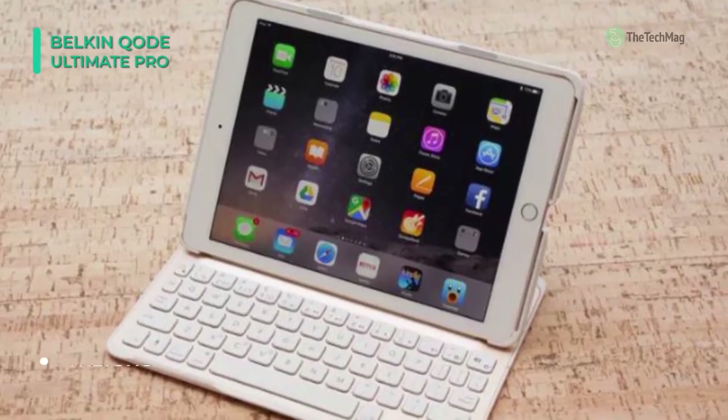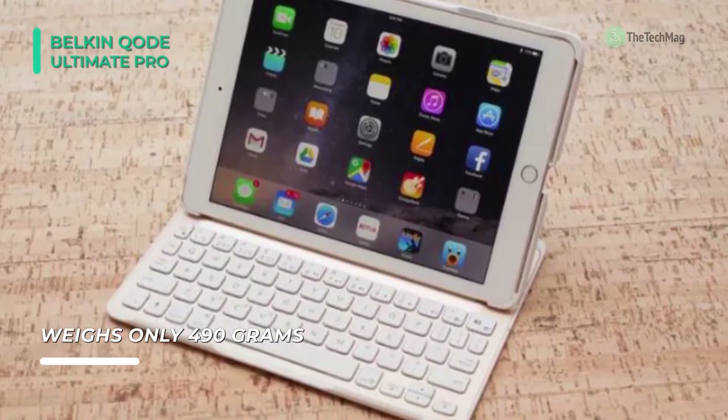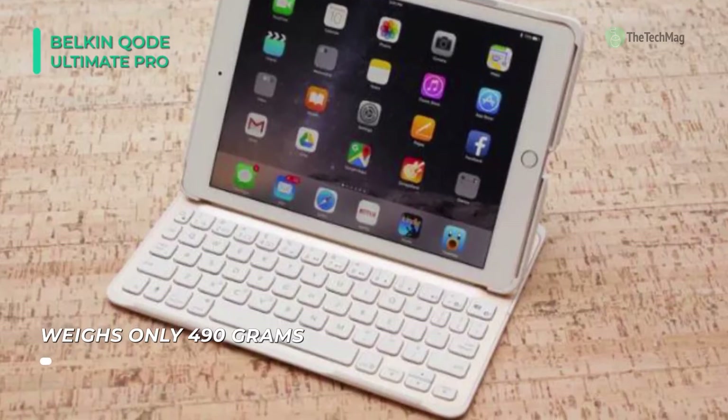It has built-in magnets to secure your tablet into one of two selectable viewing angles so that your iPad's screen is well positioned. The keyboard's magnetic hinge supports both landscape and portrait modes.